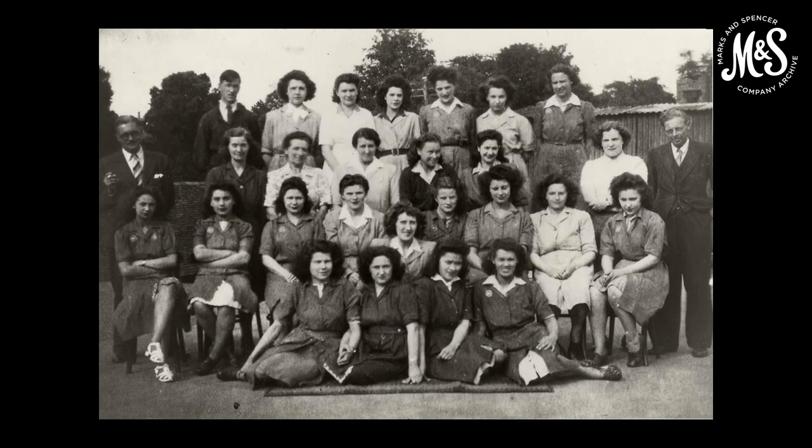But for many female M&S employees, as well as thousands of women across the country, the end of the war and return of servicemen marked the end of an era. Those who had so ably replaced men during the war years were once again demoted to assistant managers, staff manageresses, cashiers, department manageresses and head floor walkers. This image shows our staff team at the Andover store 1944 to 45.